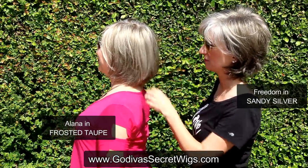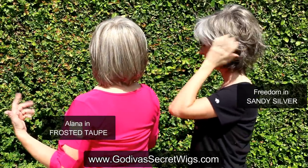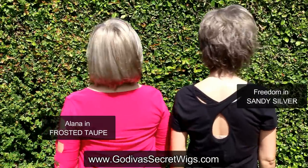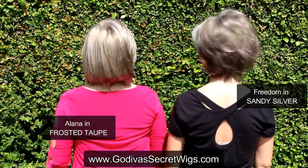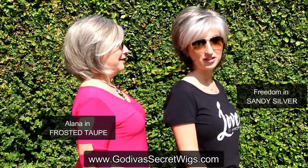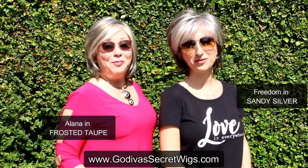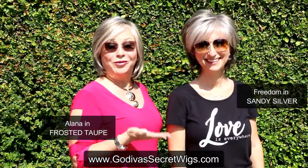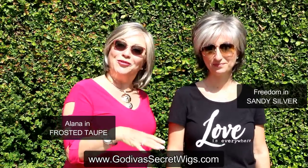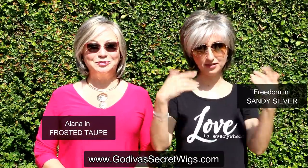You can really see these beautiful light browns blended with light gray. What wig am I wearing? Alana — she moves so great. And I'm wearing Freedom. She gives you the freedom to just be you in whatever color you want to be. Clients own one wig style in three and four different colors — lighter in the summer, darker in the winter. So again: Sandy Silver and Frosted Taupe.